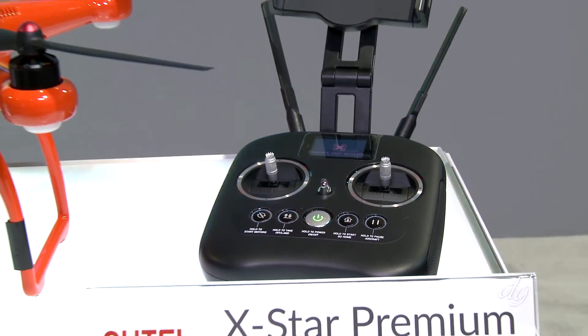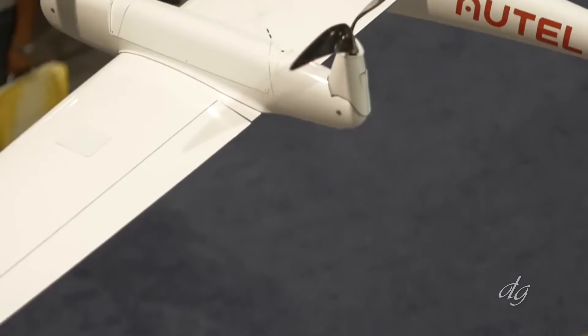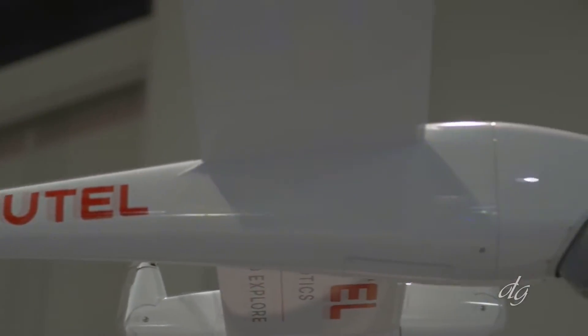A few of our differentiators are price point — our Premium for $999 comes with a 64 gigabyte card and a hard case to carry it in, which is very nice because a lot of times you buy your drone and you don't have anything to carry it in. It's the electric efficiency that we're really excited about.